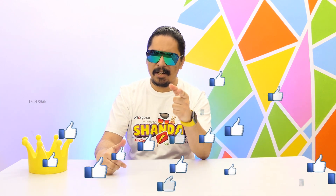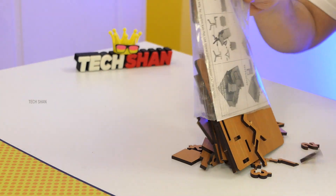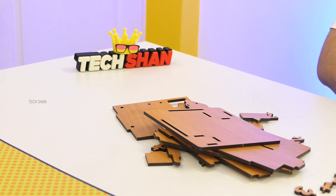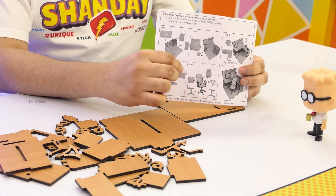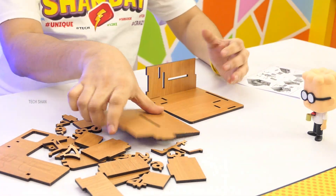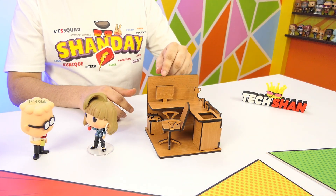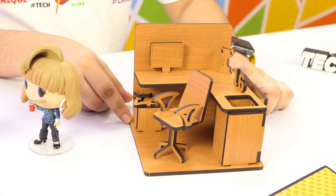First on the list is a cool one that you will want to have on your desk — check this out: the Puzzle Desk Organizer. This is a super creative stand made of wooden pieces. Follow the instructions in the manual, start fixing it piece by piece, and boom — a fantastic cubicle-shaped desk organizer designed like a mini workstation.